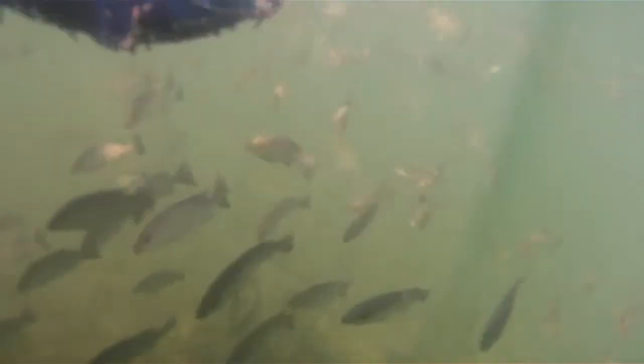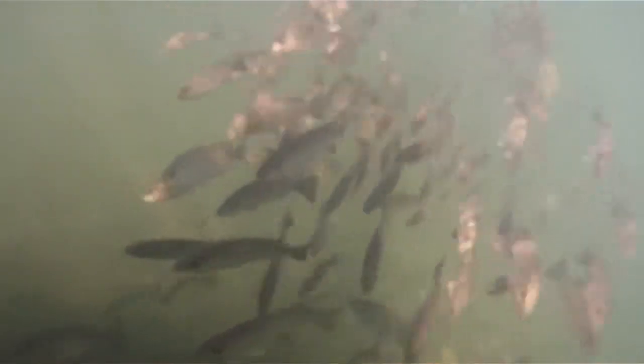Welcome everybody to the Back Porch Fishing Show. This is the special edition of Voyage to the Bottom of the Keys. I'm out here — and I mean way out here — fishing in the sticks so you don't have to. Come on, let's see if we can get some of these mangrove snappers to chew.